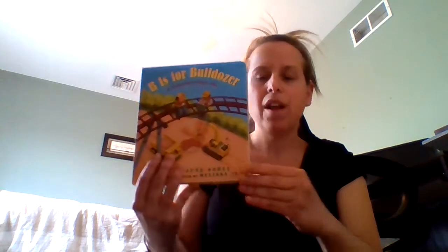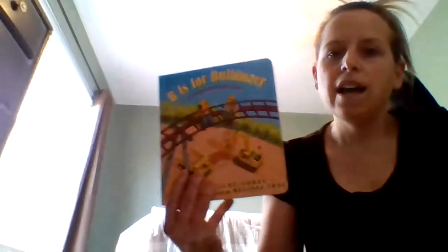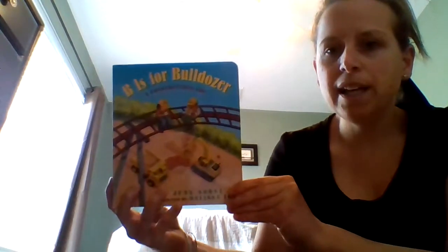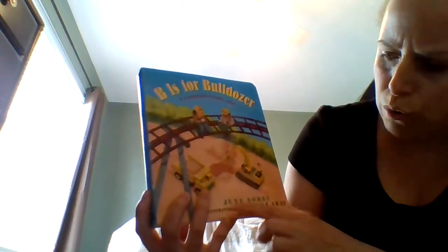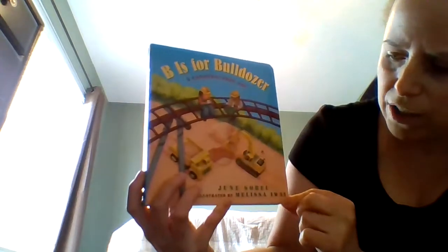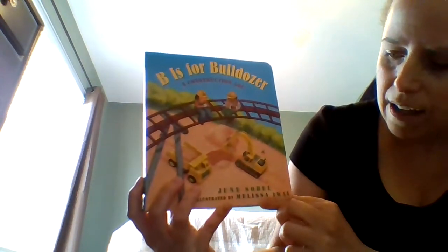And if you weren't, then tell the person in your household if you would want to go to a place like this. All right, let's get started reading. The title of the story is 'B is for Bulldozer.' The author is June Sobel and it's illustrated by Melissa Iy.